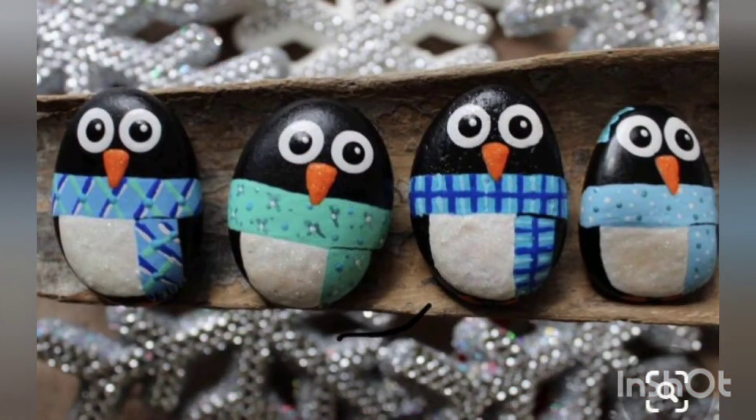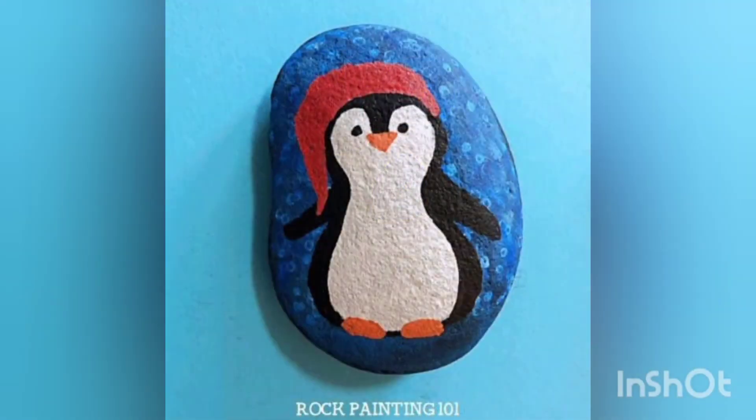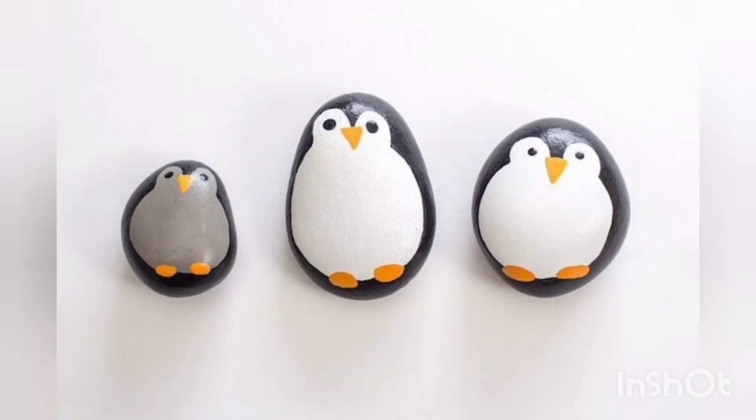I am also going to try these penguin painted pebble craft ideas at my home and will love to share my experience with you. If you also try these at home, don't forget to share your experience with us in the comment section — we will be eagerly waiting for your response.